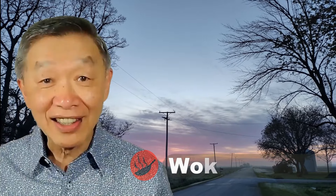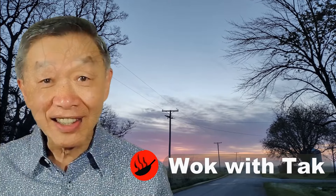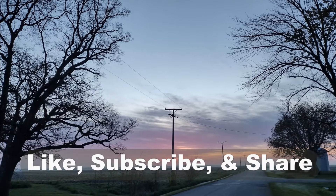Oh, hello. This is Tak Chung from Walk with Tak. Welcome to my YouTube channel. If you enjoy this video, please like, subscribe, and share.